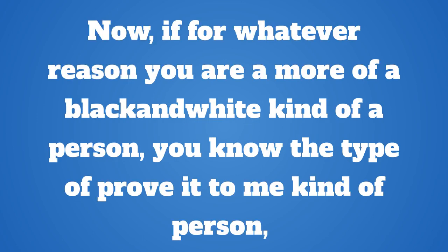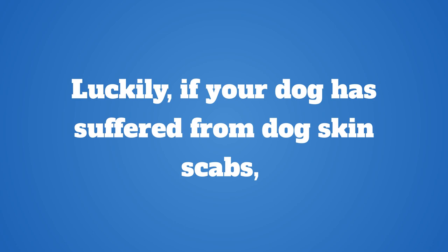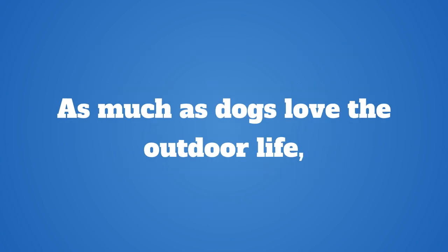Now if you are more of a prove-it-to-me kind of person who always leans on the scientific side of proof, you will just have to trust and wait for the outcome. Most dog owners who have dealt with pug skin problem scabs would recommend enzymes. Luckily, if your dog has suffered from dog skin scabs, dog leaky gut treatment can be ordered online. You can order dog leaky gut treatment below this video, and links will take you to Amazon where you will also find many other options for dog gut cleansers.